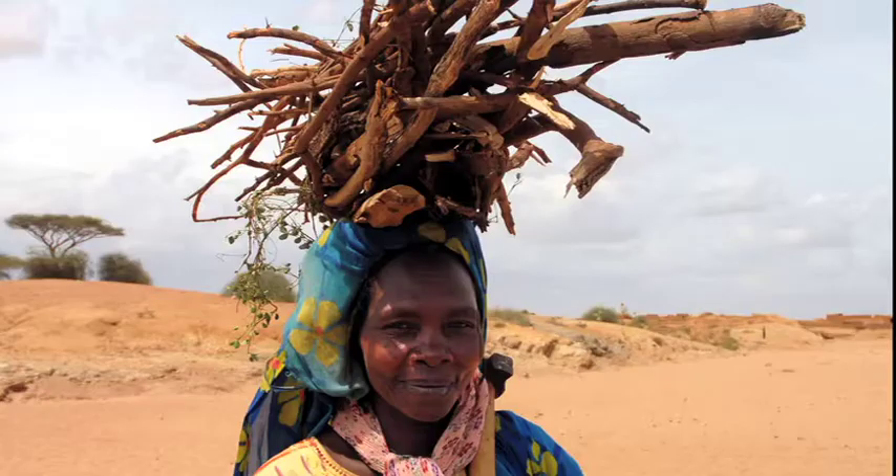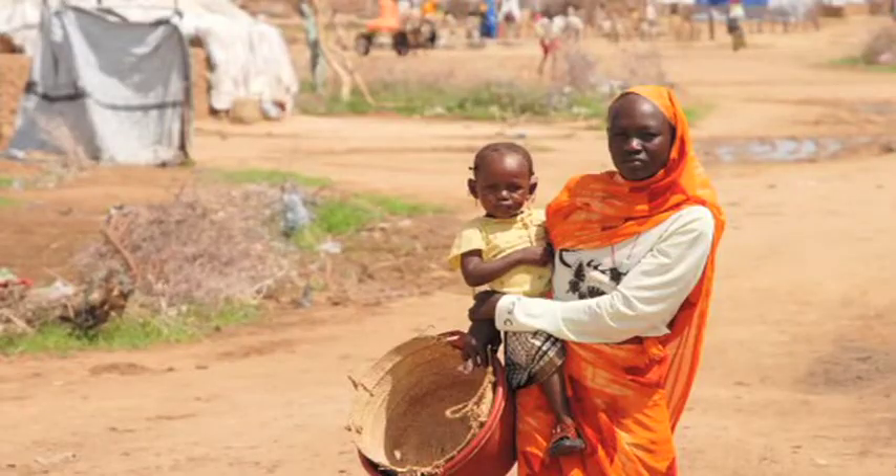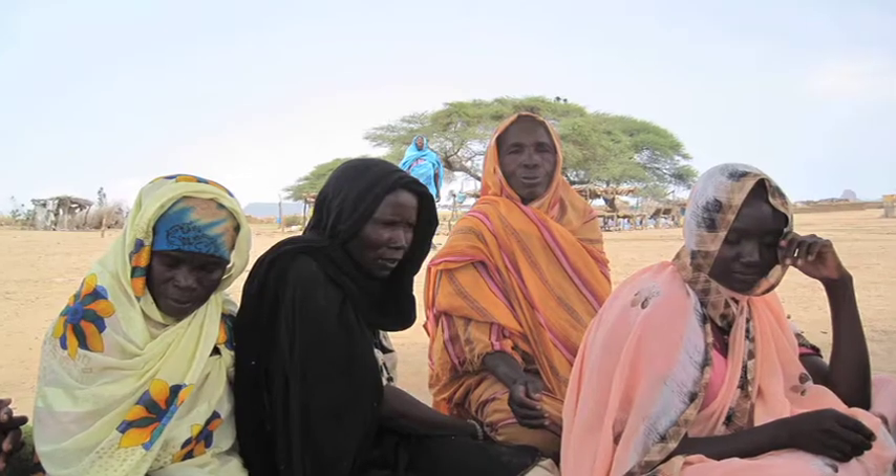As deforestation occurs, their treks become longer and more dangerous. Purchasing fuel is an option for some, but it is hard to earn an income in the camps of Darfur.